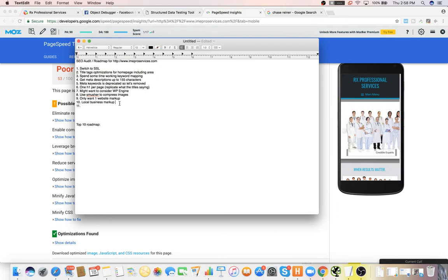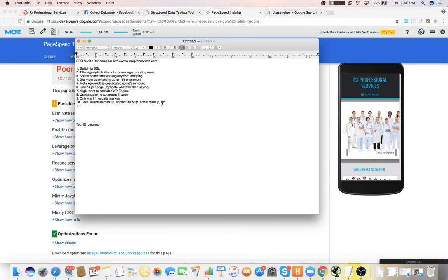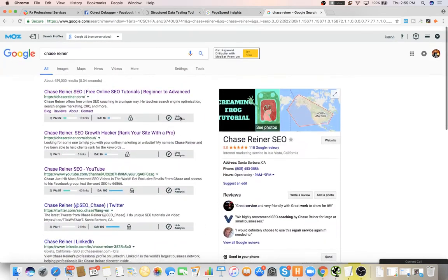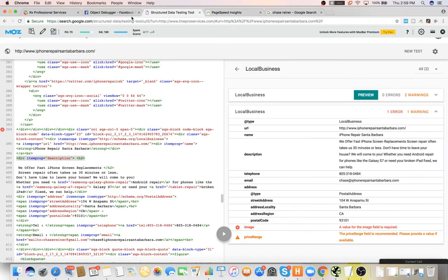So it's really important that we do the local business markup, the content markup, the about markup, and whatever else. Every page can pretty much be marked up — your services can be marked up, your blog posts can be marked up. You can put breadcrumbs in your site which will help Google see navigational elements. There's a lot of really good stuff that comes from it that a lot of people don't utilize, especially for local businesses.